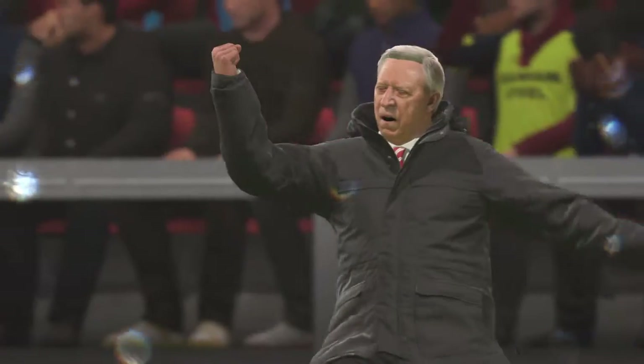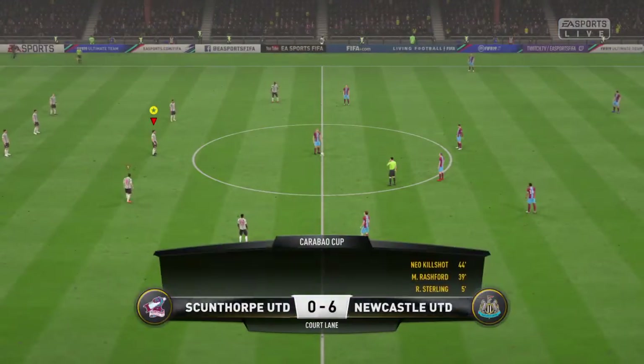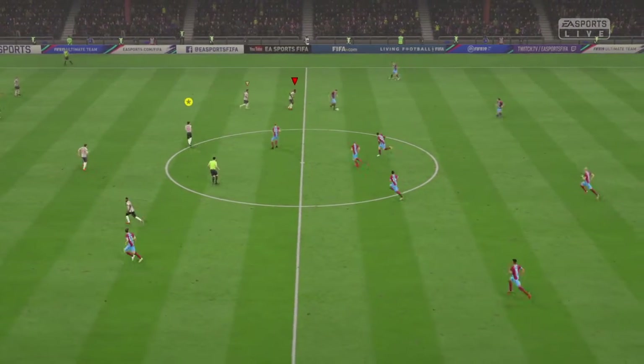Oh, he's loving it — the manager. He's seeing his team playing really well, just what he was asking for. I don't think we expected this to be such a one-sided affair, but look at the scoreline.